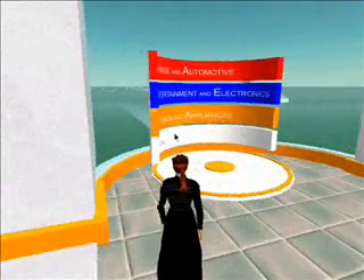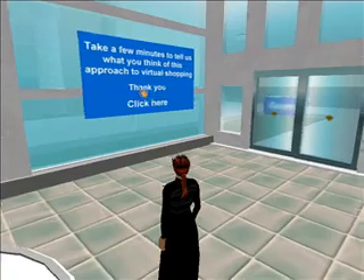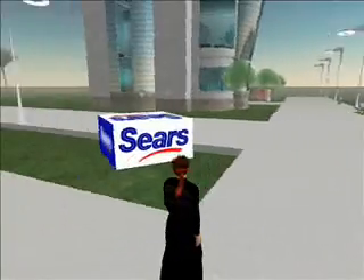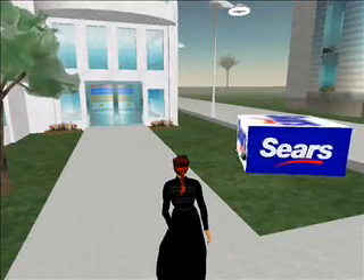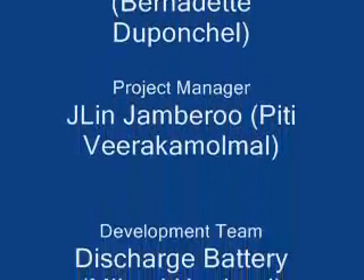We'll hop down real quick to the main floor and see the last thing in here, which is the comment card. And as we walk out, we'll see the doors which Steven Hugo created — he's the floating cloud for people who've seen him in the world. And that's about it. Pretty cool build. Great stuff. Bye!